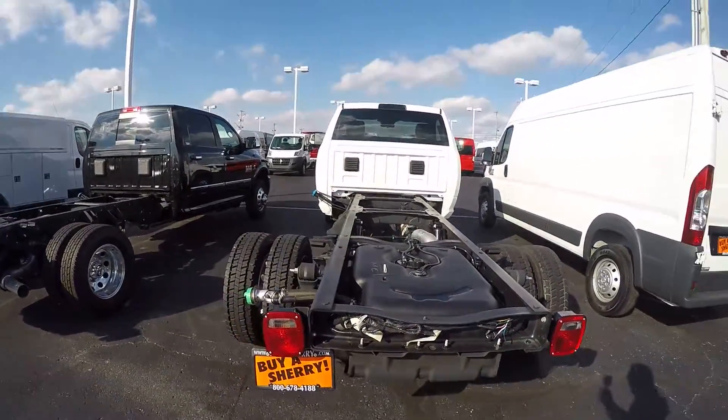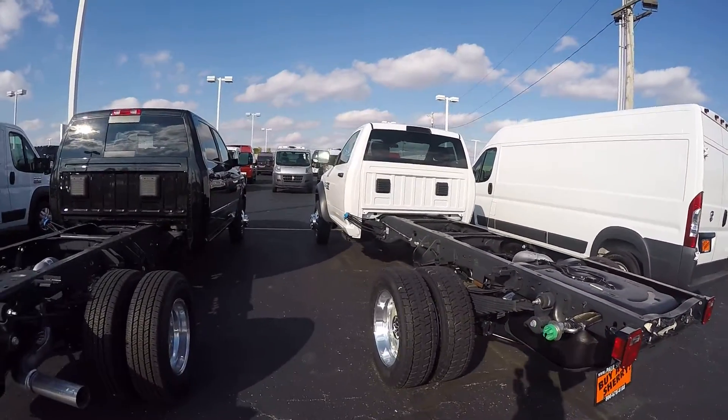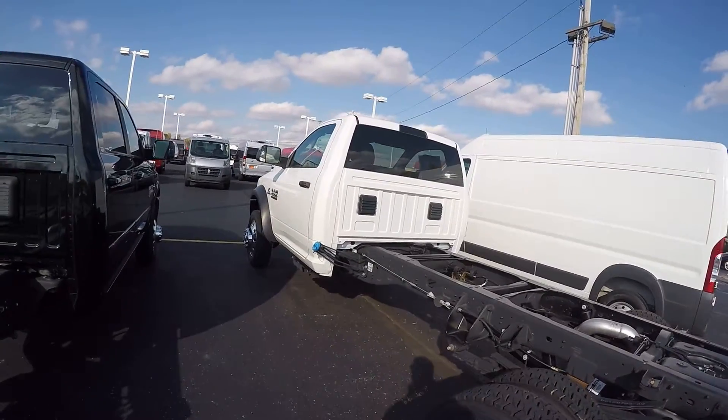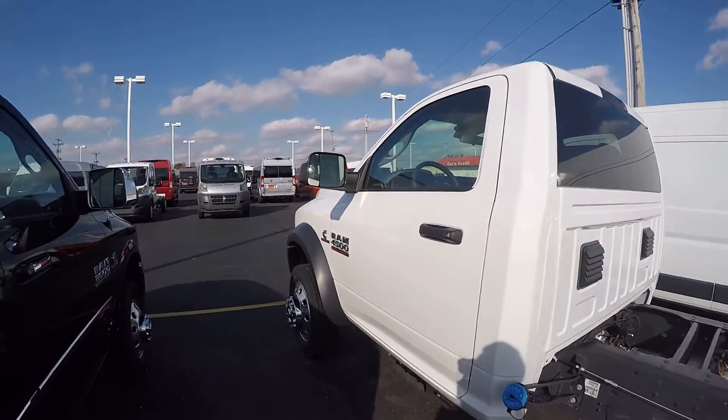Again, being a chassis, there are different applications — you could put a service body on this, a dump body, flatbed, just many different things you can do with the chassis. I've got a number of chassis that are already upfitted and have more coming in.